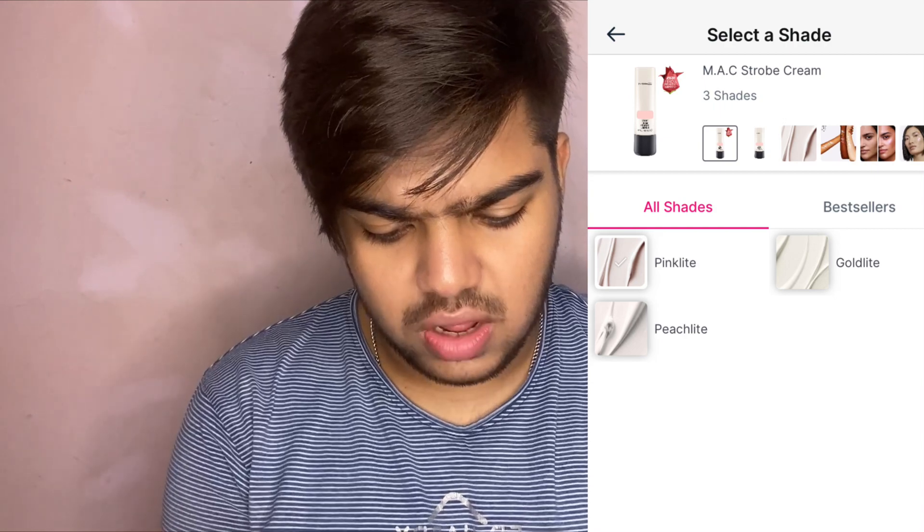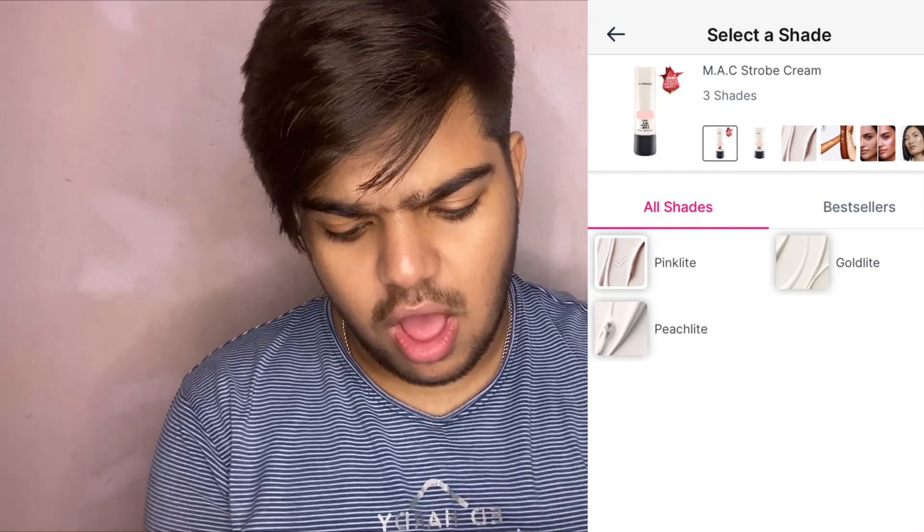This is exactly what my face looks like with the Strobe Cream. You can already see the difference — it's a lot more glowy compared to the other side. You can see that reflection. The Strobe Cream is available in India in three shades: Pink Light, Peach Light, and Gold Light. Pink Light retails for 3,400 rupees, and Peach Light and Gold Light retail for 3,600 rupees.